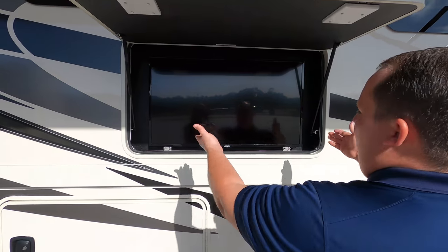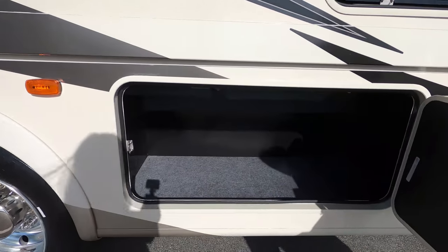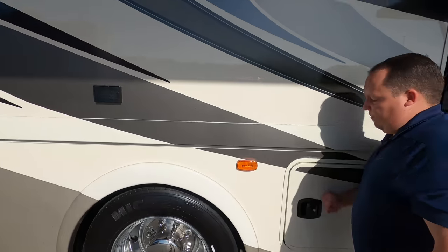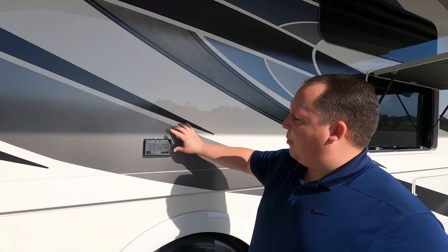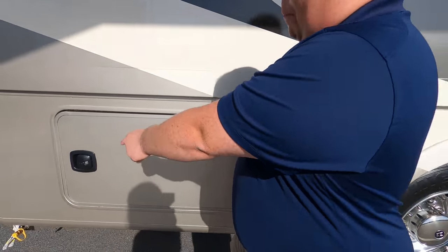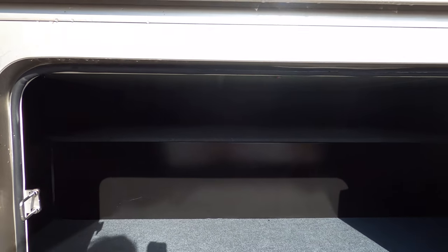Right here we have a Jensen TV for everybody to watch on television, and then right here more storage. Coming down the side, we do have a power outlet right here — they put it where the decal is so it blends in better. Propane quick connect right there if you want to have an exterior grill, and then check out that storage.